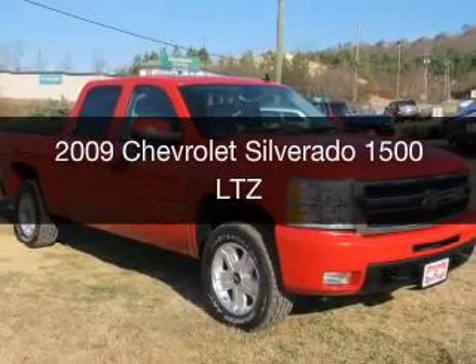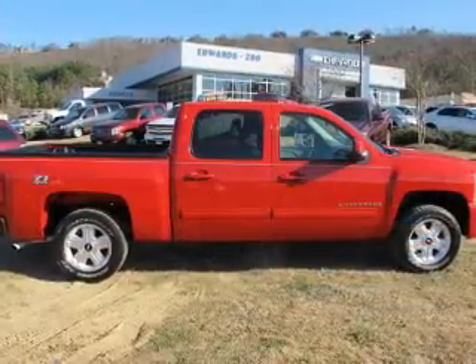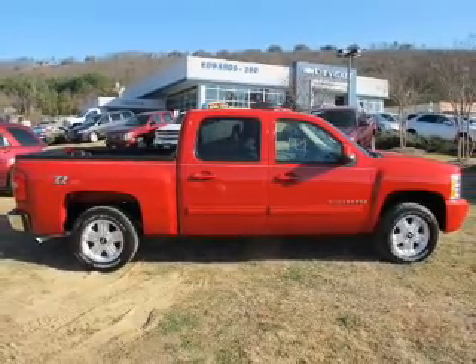This is a used 2009 Chevrolet Silverado 1500. It's powered by four-wheel drive and an automatic transmission.